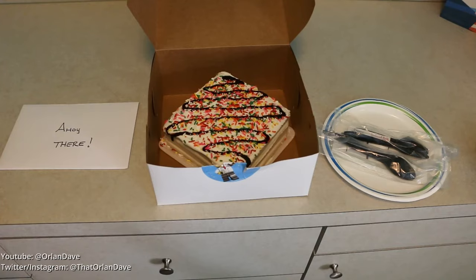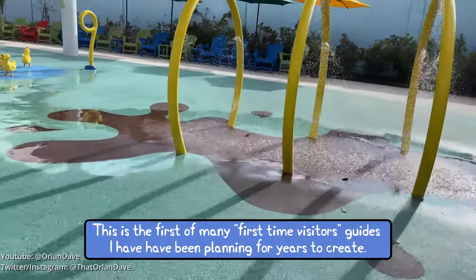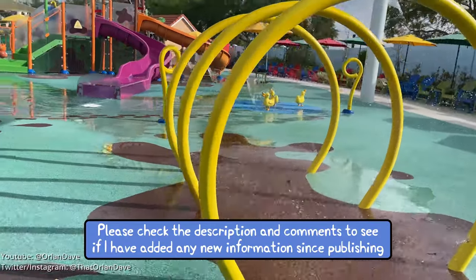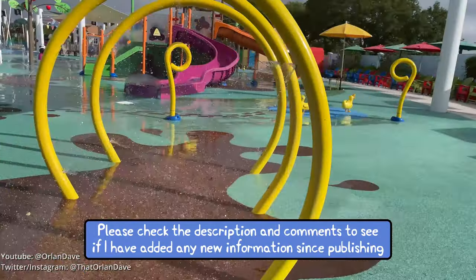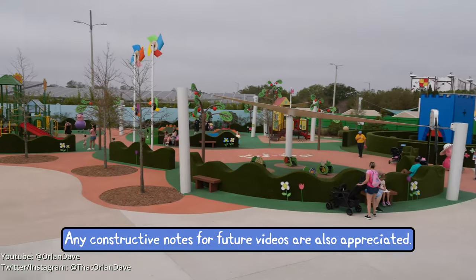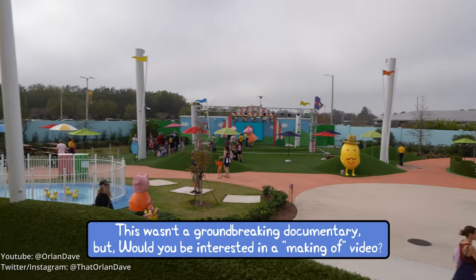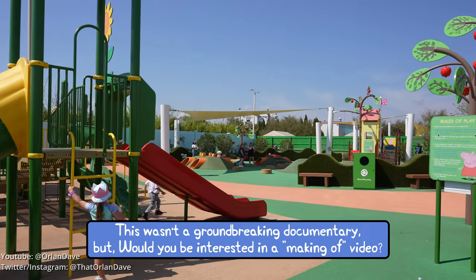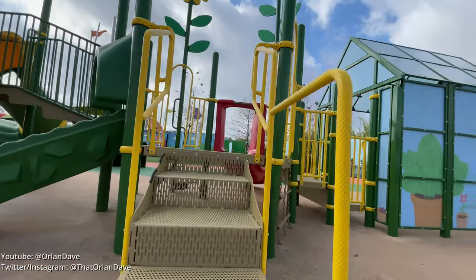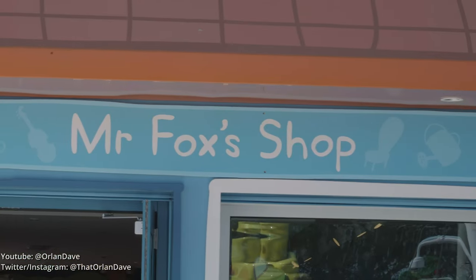This is an independently produced video, but thank you very much to Legoland Florida Resort and Peppa Pig Theme Park — including guest services — for helping me find a lot of this hard-to-find information. Also thank you to my family, Phenomenal Brandy, Orlando Decoded, John Self, and Ed's Theme Parks for watching advanced drafts of this video and giving me feedback. Thanks for watching this video all the way through, and please exit through Mr. Fox's Shop.